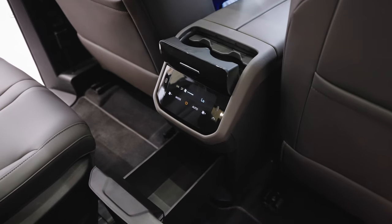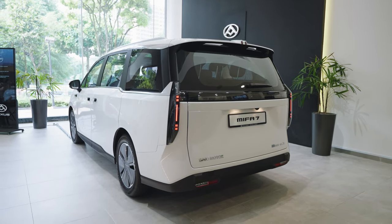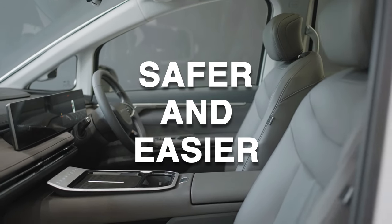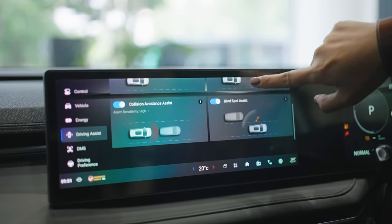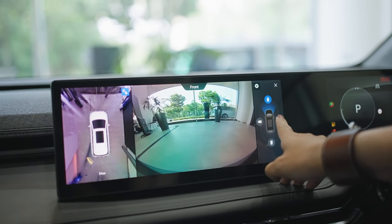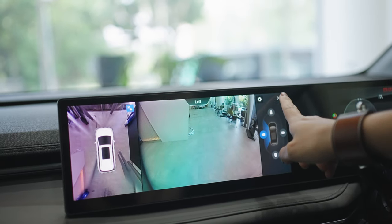Now, when you're picking out a family car, safety's the real priority, right? The Mifar 7 doesn't disappoint. It's packed with 21 safety features, both active and passive, along with driver assist systems that make every drive safer and easier. It's got everything from forward collision avoidance to lane-keeping assist and adaptive cruise control. Parking is a breeze too, thanks to the 360-degree panoramic camera and the rear cross-traffic alert, which helps you keep an eye out for pedestrians or other cars when you're backing up.